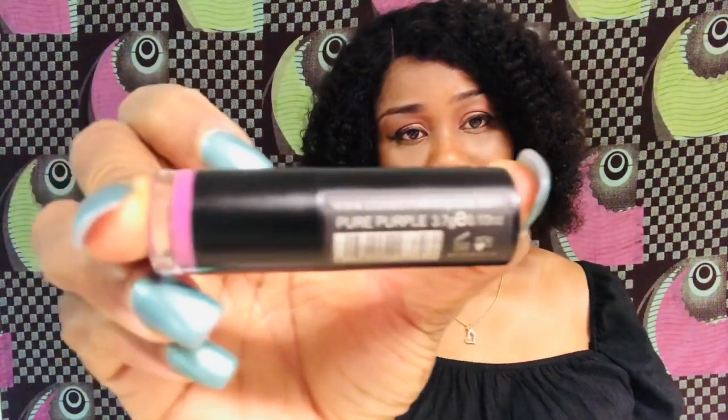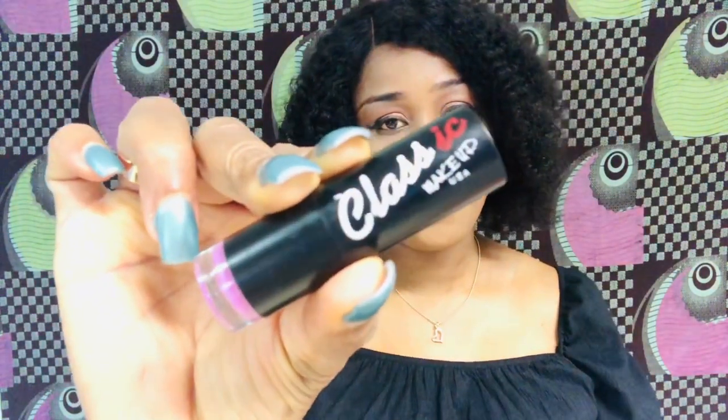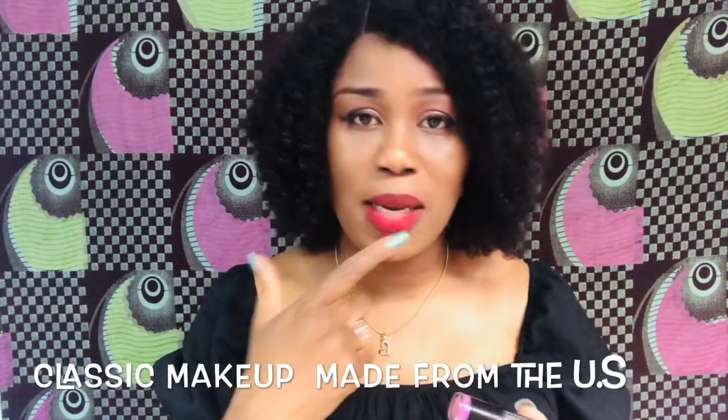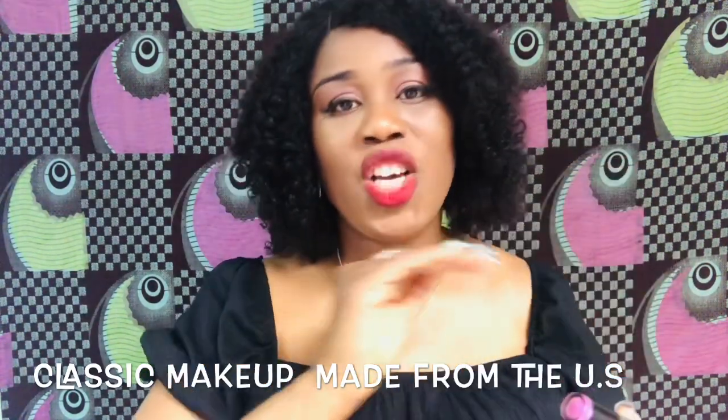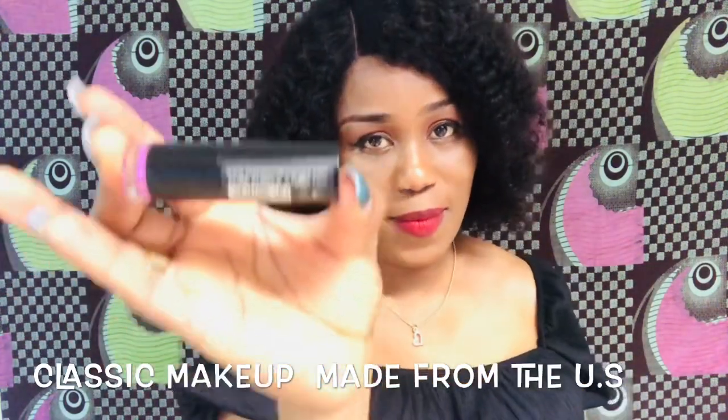So this one is pure purple and it's made from the US — you guys can see that. This lipstick was actually a gift for me, and I so much appreciate it. I know the lady who gave it to me is watching right now — thank you, I'm loving it! One thing I love about this lipstick: sometimes with others when I put them on my lips I always have stain, but look at this one — no stain. It's a dried lipstick.